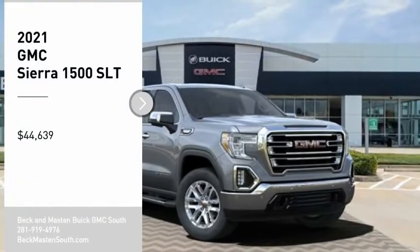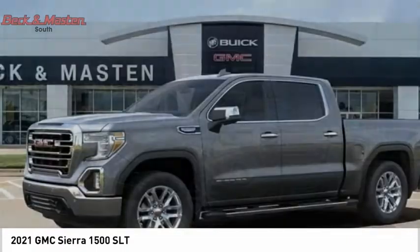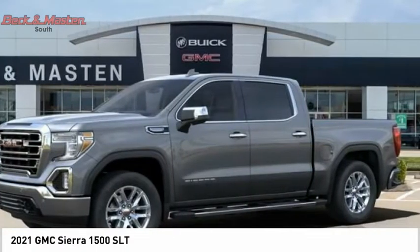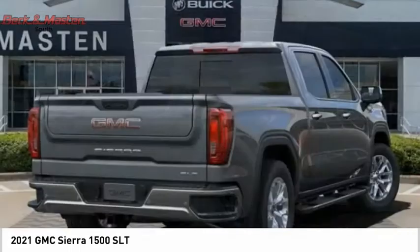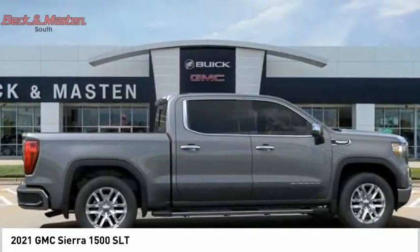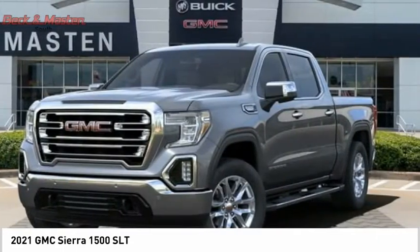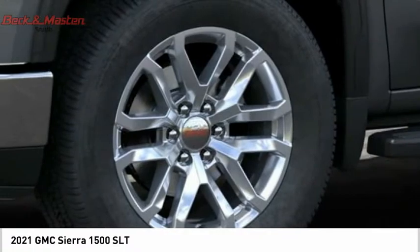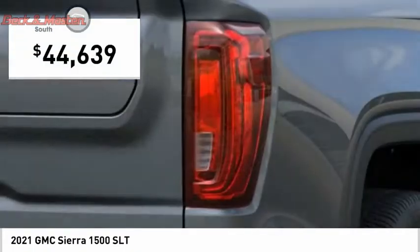Looking for the right vehicle? Check out the 2021 Sierra 1500. The GMC Sierra is a full-size pickup with all the functionality you could expect. With multiple trim levels, the GMC Sierra provides a wide range of features for you to enjoy. Power and advanced technology can both be found in this fantastic truck, and it is priced below $45,000.